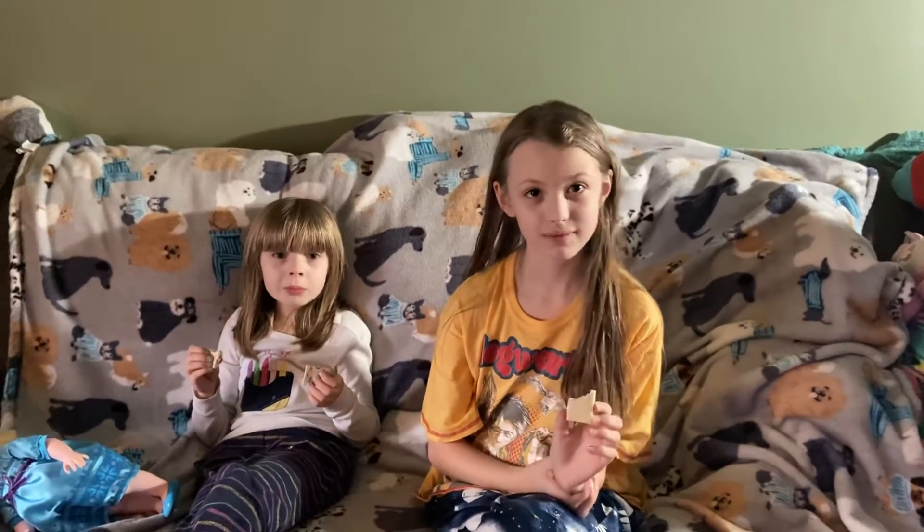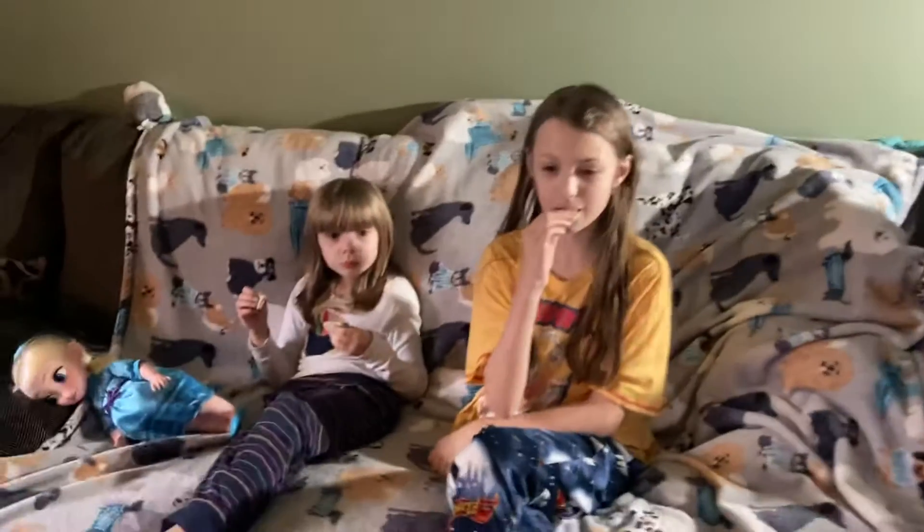Well, you both are correct! Yay! What's it called? I will go get the packaging, hold on.